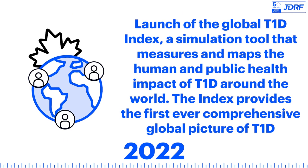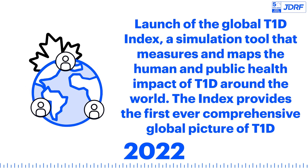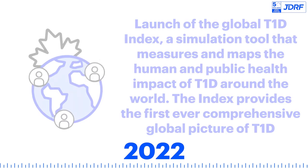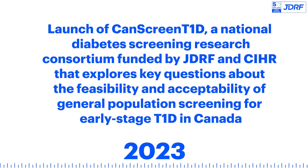The Global T1D Index launches — a simulation tool that measures and maps the human and public health impact of T1D around the world, providing the first ever comprehensive global picture of T1D. CanScreen T1D also launches, a national diabetes screening research consortium funded by JDRF and CIHR that explores key questions about the feasibility and acceptability of general population screening for early stage T1D in Canada.